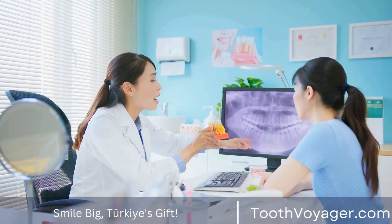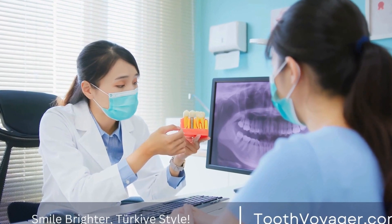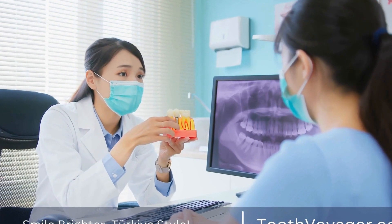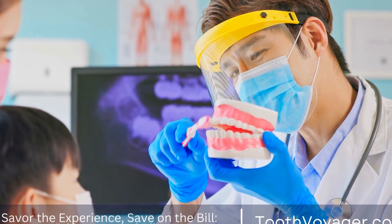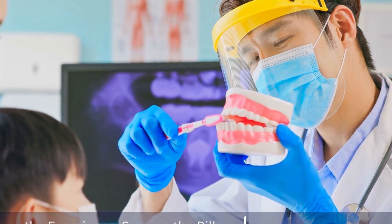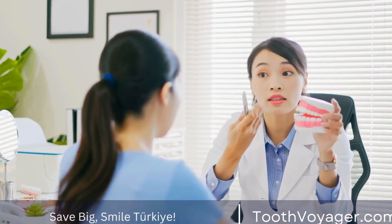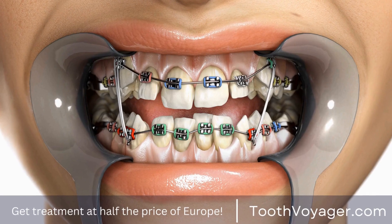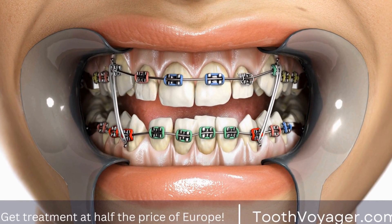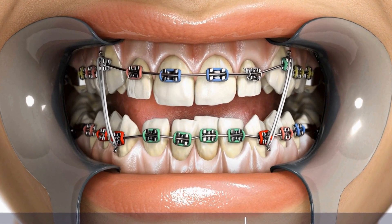Despite the lower cost, the quality of dental veneers in Turkey is comparable to that of Europe. Many dental clinics in Turkey use state-of-the-art technology and high-quality materials to ensure that patients receive the best possible care. In addition, many dentists in Turkey are trained in Europe and the United States, so you can rest assured that you are receiving quality care from experienced professionals. Before undergoing any dental procedure in Turkey, make sure to do your research and choose a reputable clinic with positive reviews from previous patients.